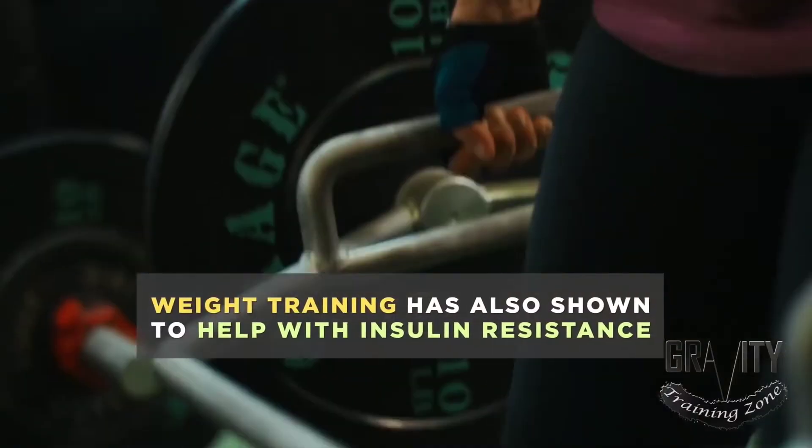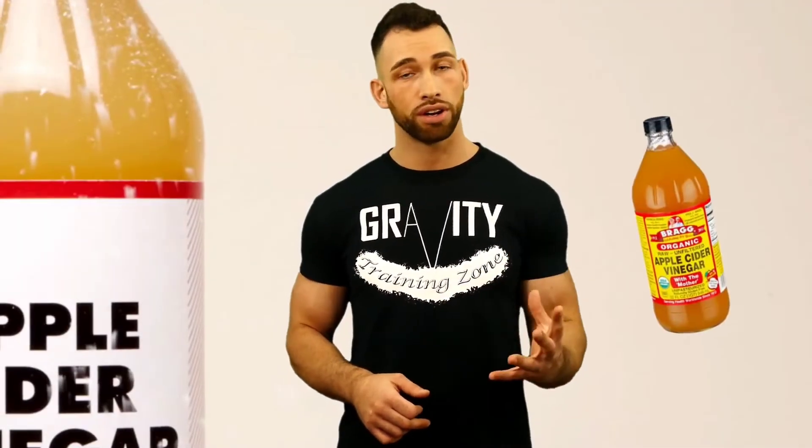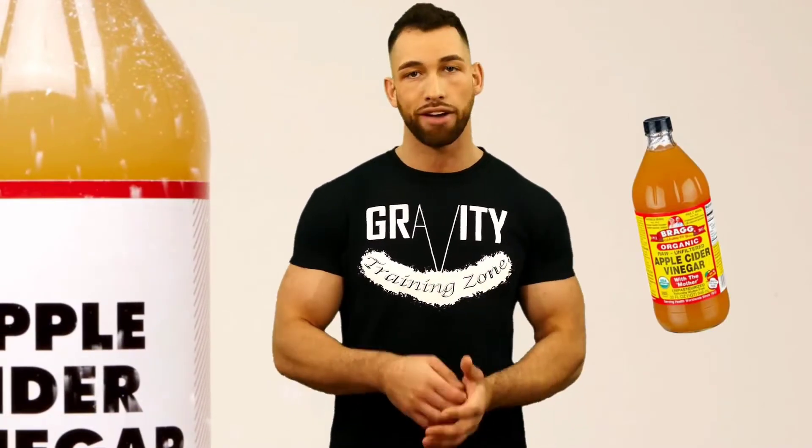The best natural way to lower insulin resistance is by trying a fasting diet approach — I'll include a link in the description for an in-depth video on setting up your own fasting plan. Other helpful measures include avoiding all forms of simple sugar: no ice cream, soda, sweet tea, Gatorade, candy, or sweetened coffee. Weight training has also been shown to help with insulin resistance, and some studies show apple cider vinegar can prevent blood sugar and insulin spikes after eating.